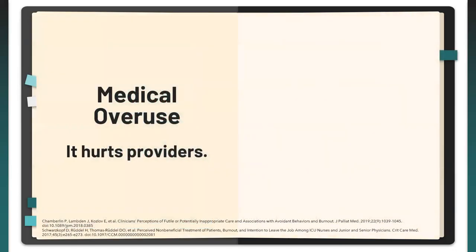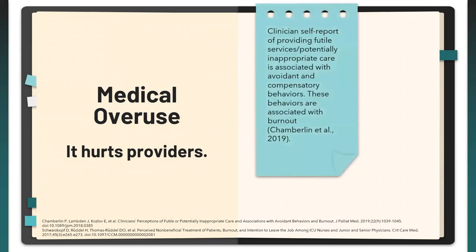It's not just money and patients — it's the providers themselves. Chamberlain et al. conducted a cross-sectional self-administered questionnaire to around 349 clinicians including RNs, PAs, NPs, attending physicians, residents, and fellows. When surveyed whether they had provided futile or potentially inappropriate care (PIC) in the past six months, 79% said yes. Providing futile services or PIC was associated with avoidant and compensatory behaviors, and ultimately those behaviors were associated with burnout.